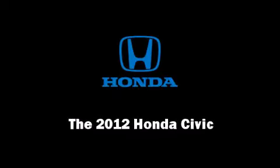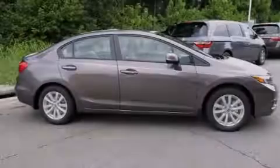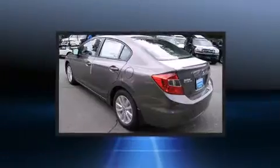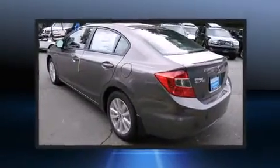Familiarize yourself with the 2012 Honda Civic. This four-door, five-passenger sedan offers the latest in technological innovation and style.